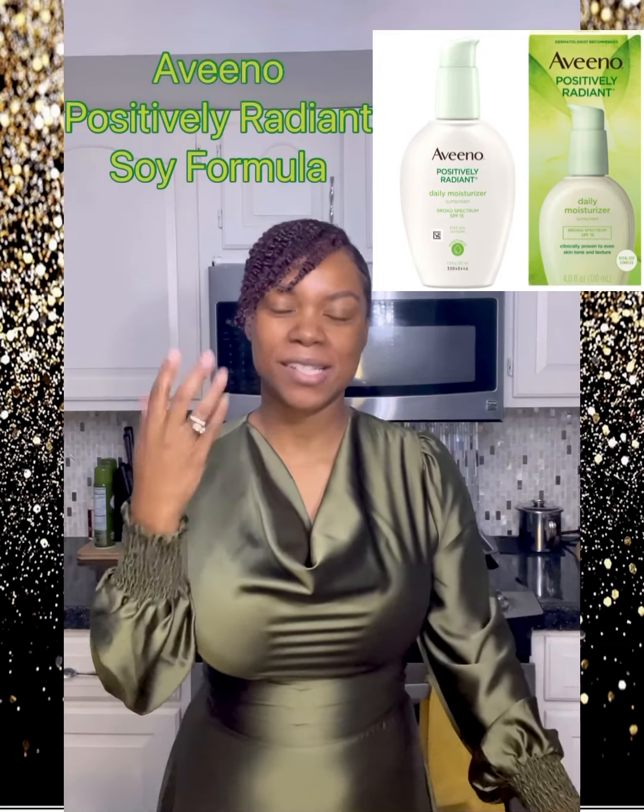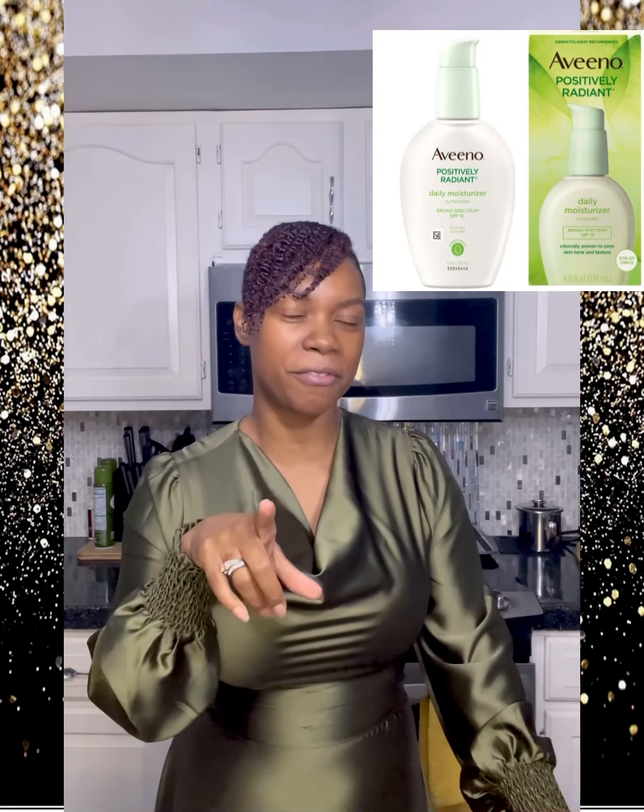I decided to go out and try Aveeno's soy-based Positively Radiant formulation for the face. They have a daily moisturizer with SPF 15. This moisturizer did come off like a very light sunscreen and it moisturized a lot — I don't know if it's the soy in it. It also leaves a very shiny glow. For darker skin there was no cast, but it was very shiny, so if you have oily skin that one is definitely not for you.